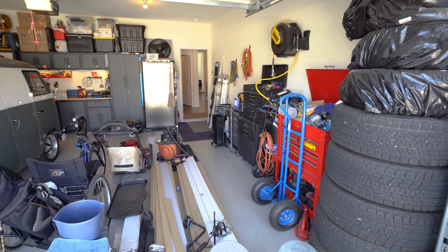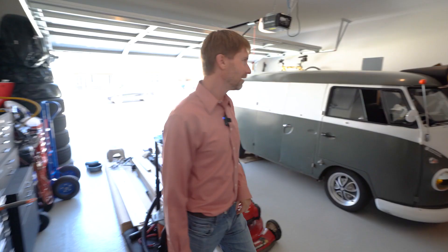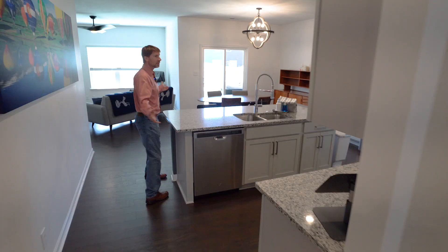This garage is a working man's paradise. The floors have been epoxy sealed. Also, 220 power has been installed. And you have a tankless hot water heater — very efficient, endless hot water.